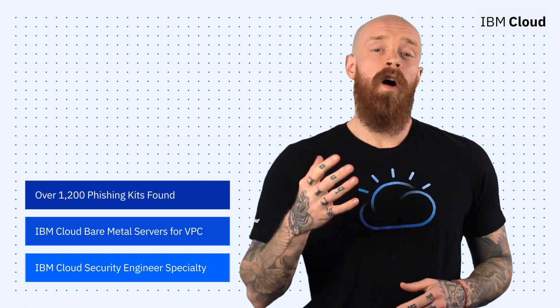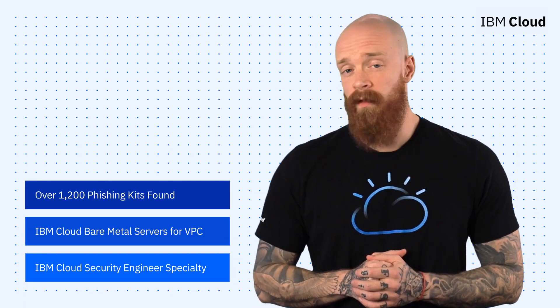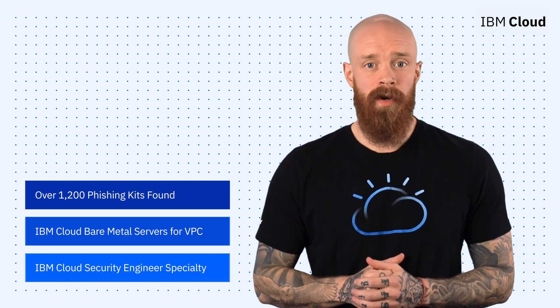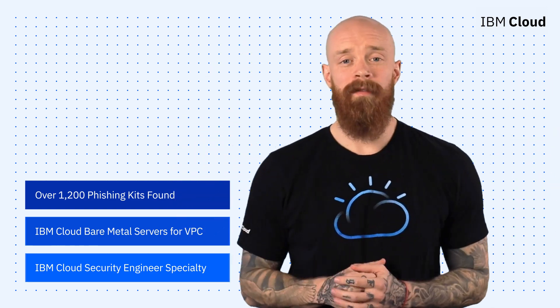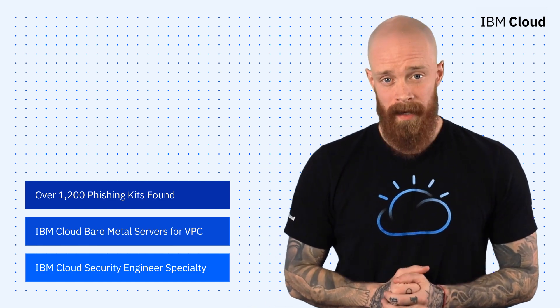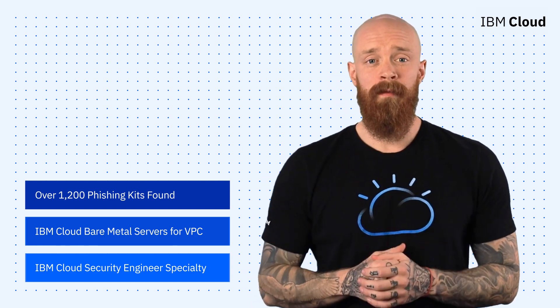Phishing kits found in the wild, the all-new IBM Cloud bare metal servers for VPC, and a new certification from the IBM Center for Cloud Training — all on this episode of IBM Cloud Now. What's up, y'all? My name is Ian, and I am back to bring you the latest and greatest news and announcements from IBM Cloud.